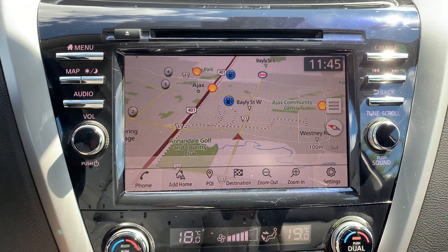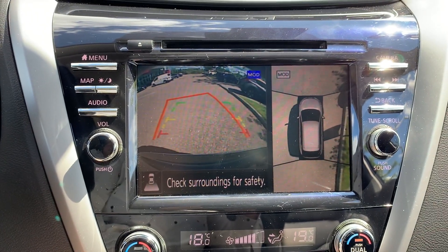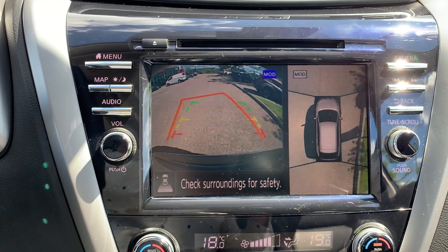This vehicle also has navigation, and to assist with parking there is a reverse camera and 360-degree view, and many more great features.